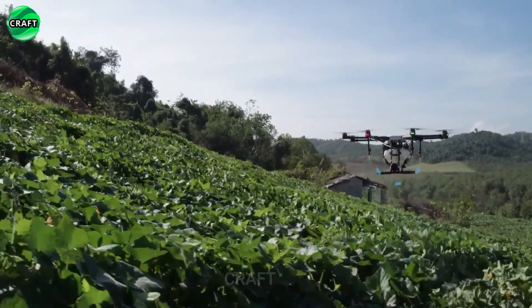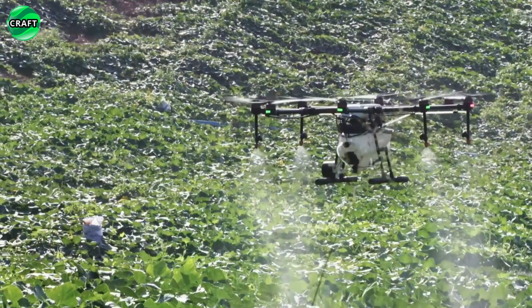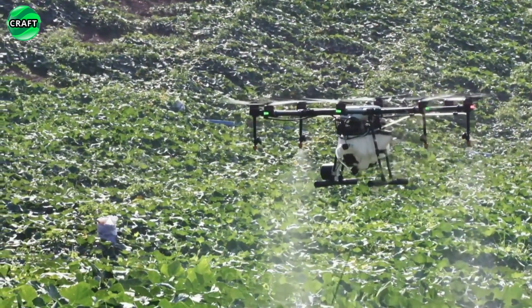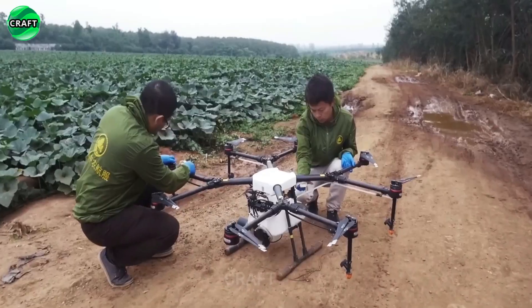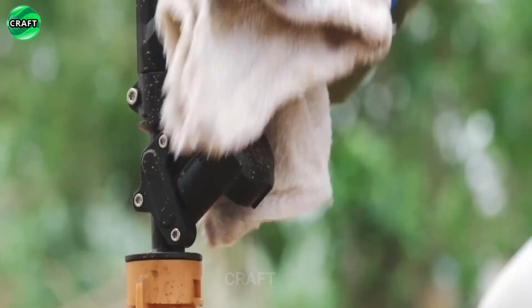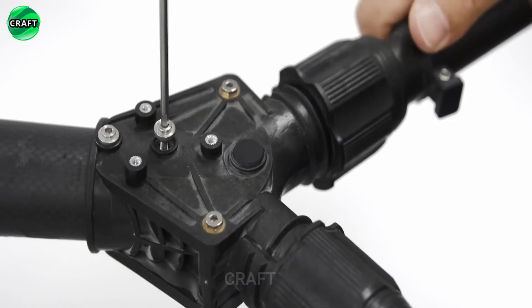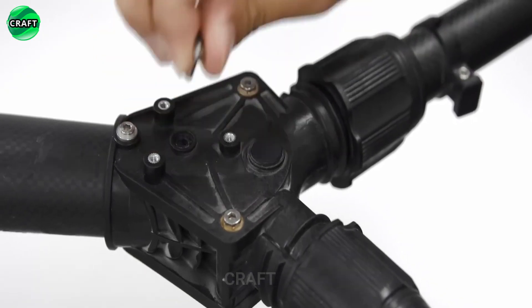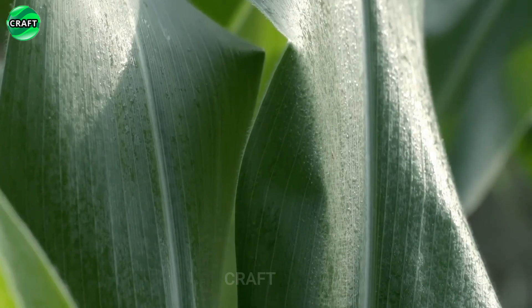In addition, the DJI MG-1S is equipped with advanced sensor systems and cameras. The drone can automatically adjust to uneven terrain and take into account wind changes, which ensures the accuracy and stability of the flight. It also has a large battery capacity, allowing it to operate for extended periods of time without needing to be replaced or recharged, greatly increasing productivity and efficiency while working in the fields.